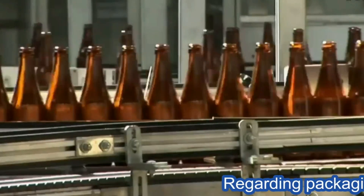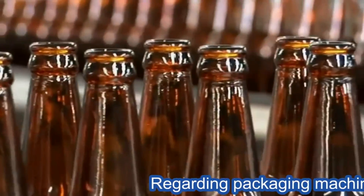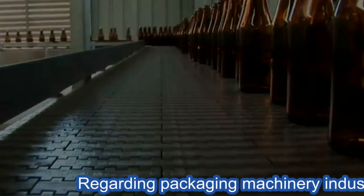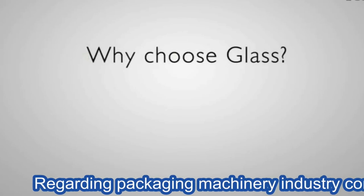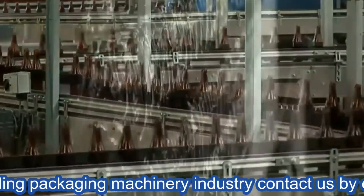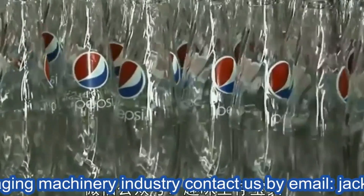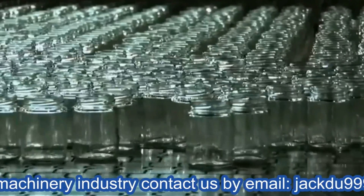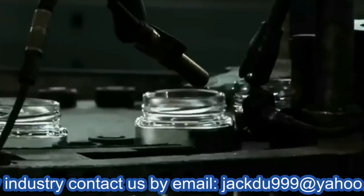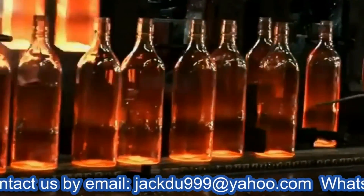For the packaging industry, primarily servicing the food and beverage markets in Southeast Asia. Why choose glass? The benefits of glass packaging are clear: it is sustainable, it is virtually inert, it is 100% recyclable, reusable, and refillable. It is safe to store food and drinks in, and it is a premium way to market your products.